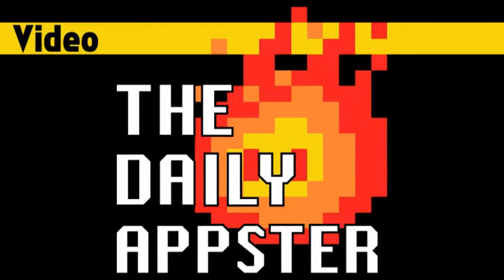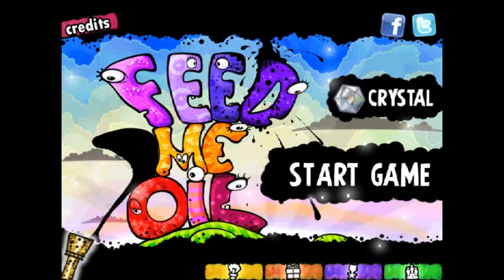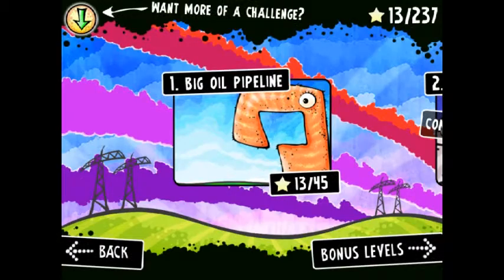Today I just have one app for you, but it is a doozy. It's Feed Me Oil. There's also a Feed Me Oil HD for the iPad.